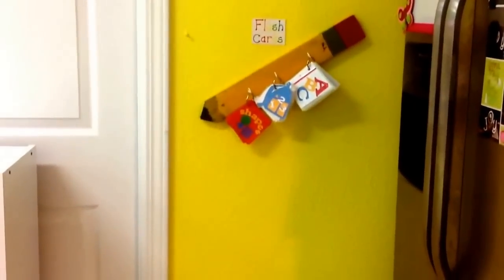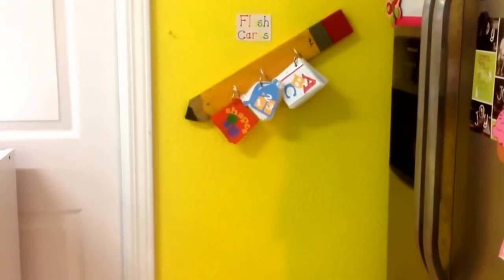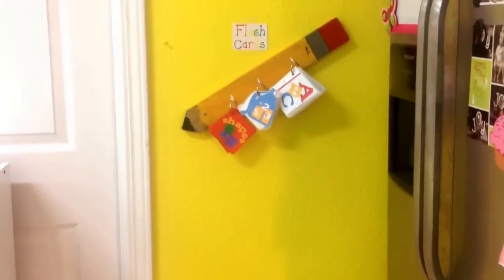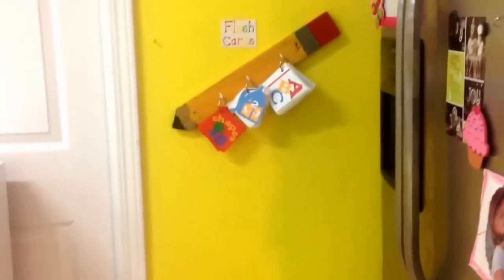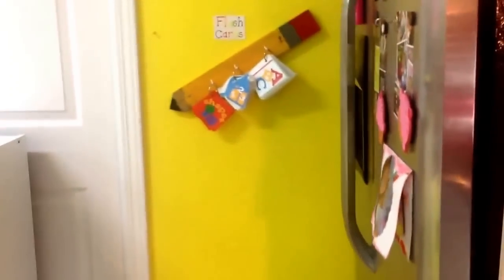Every day we work on flash cards. I made the little flash card holder with just a little piece of wood and put some paint on there to make it look like a little pencil, to make it a little festive. I also created the flash cards with the little rings. I made them with my die cutting machine, my Cricut. Lots of fun.